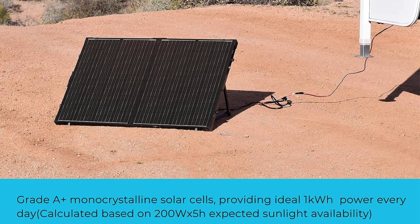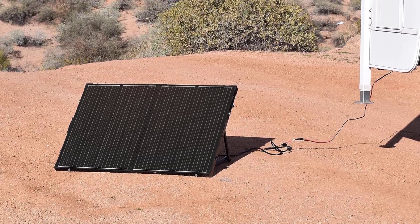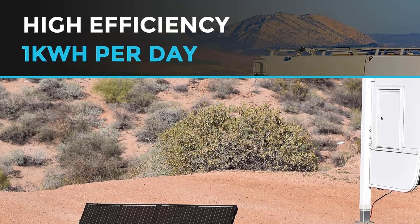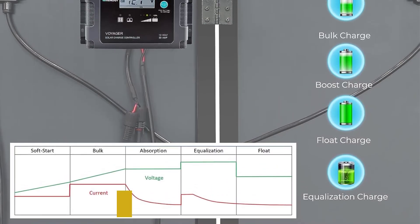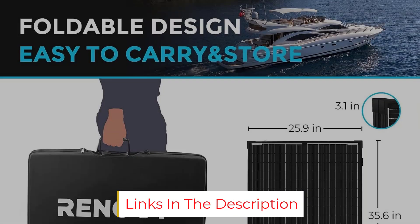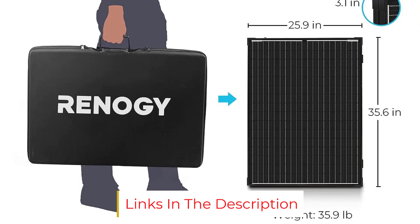When picking a folding solar panel for home use, another factor to consider is interlinking. If your solar energy needs grow over time, you can link together multiple Renegy units as long as you use a separate controller and bypass the controller on each individual unit to maximize the potential of your setup.